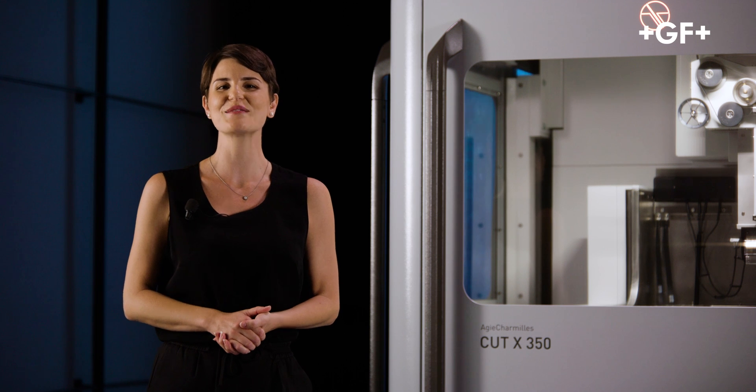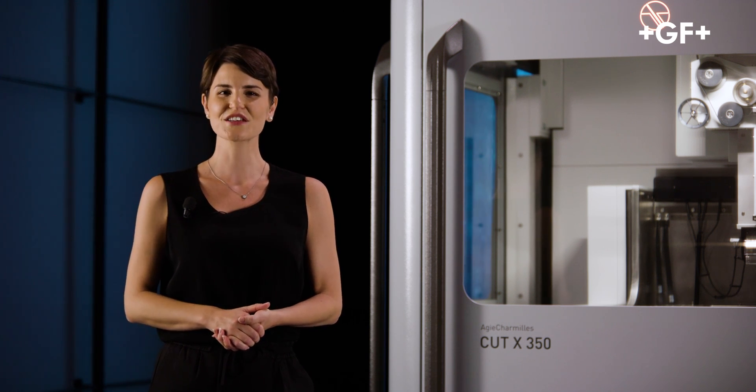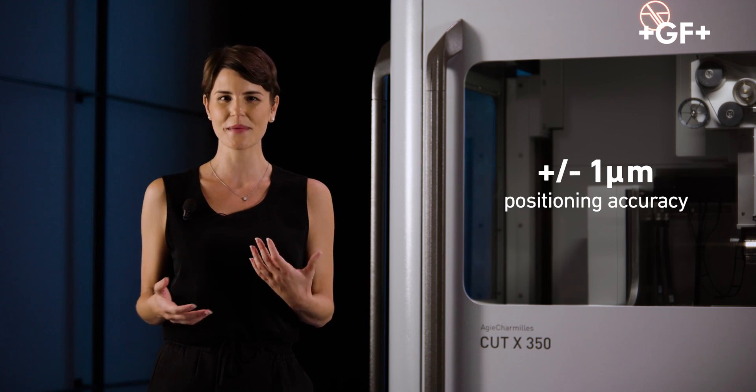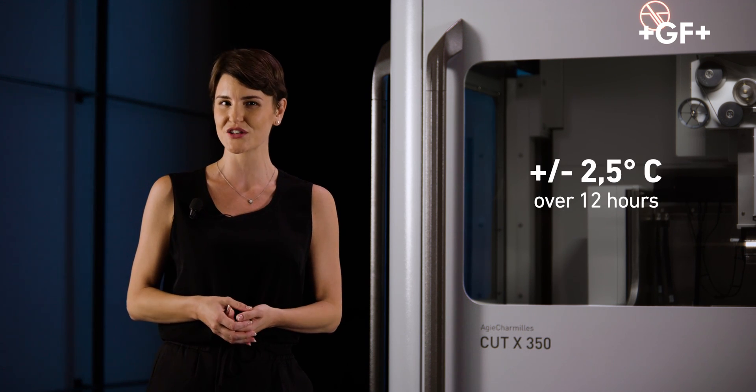The result? Ultra-high pitch accuracy. The Cut X reaches plus minus 1 micron positioning accuracy in an environmental temperature change of plus minus 2.5 degrees over 12 hours.